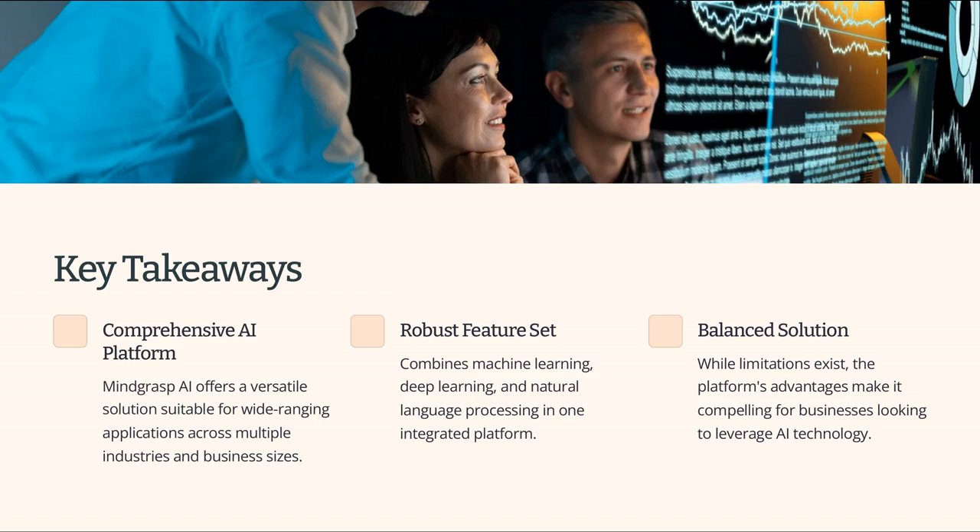In summary, Mindgrasp AI is a versatile, comprehensive AI platform suitable for a wide range of applications. It offers a robust set of features, including machine learning, deep learning, and natural language processing. While it has some limitations, its advantages make it a compelling choice for businesses looking to leverage AI.